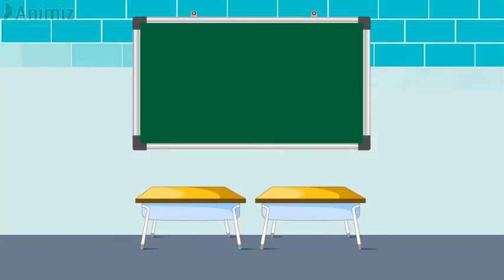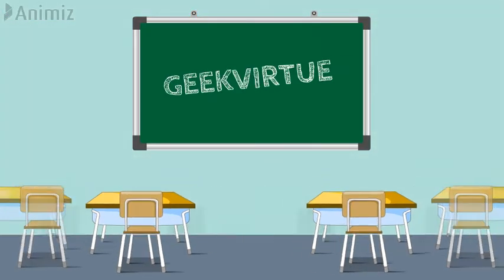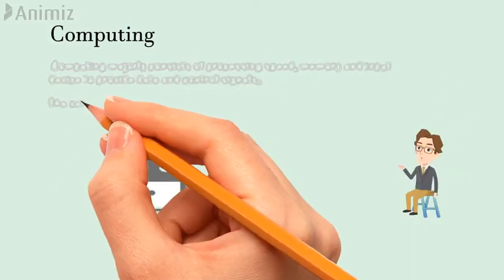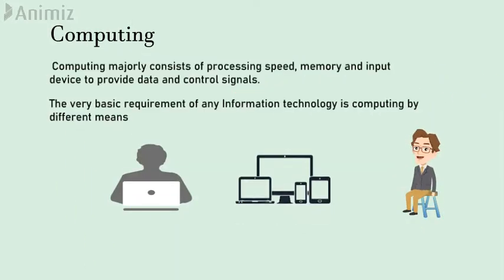Hello friends, hope everyone of you are safe at home. Welcome back to Geek Virtue. This is our third video in our technology and jobs video series. This week we are going to see about computing and storage and its jobs. Computing majorly consists of processing speed, memory, and input device to provide data and control signals.